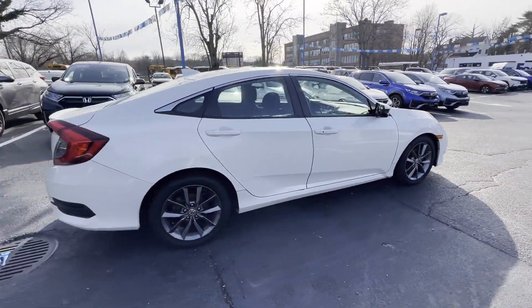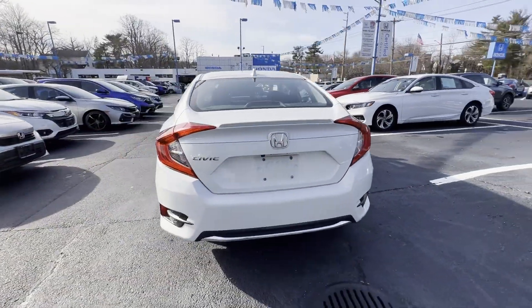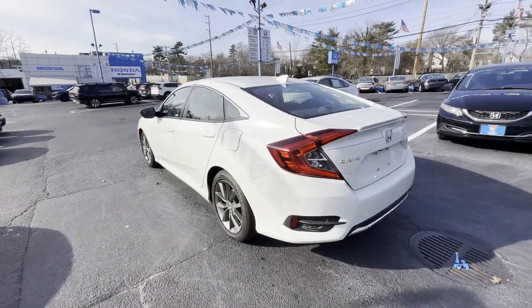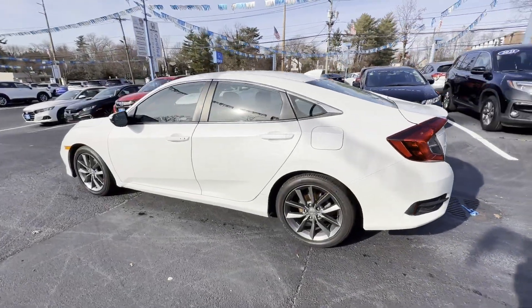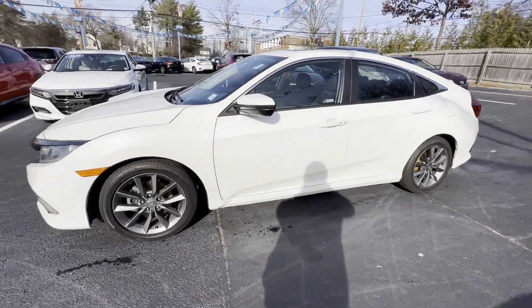If you're looking for extras, look no further than these built-in features: Lane Keeping Assist, Lane Departure Warning, Satellite Radio, Turbocharged Engine, Multi-Zone Air Conditioning, Heated Side View Mirrors.